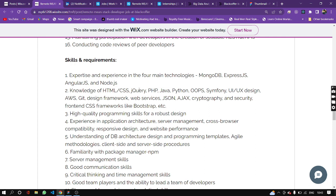Also required: HTML, CSS, jQuery, PHP, Java, Python, Object Oriented Programming, Symfony, UI/UX Design, AWS, Git, Design Frameworks, Web Services, JSON, Ajax, and Cryptography.